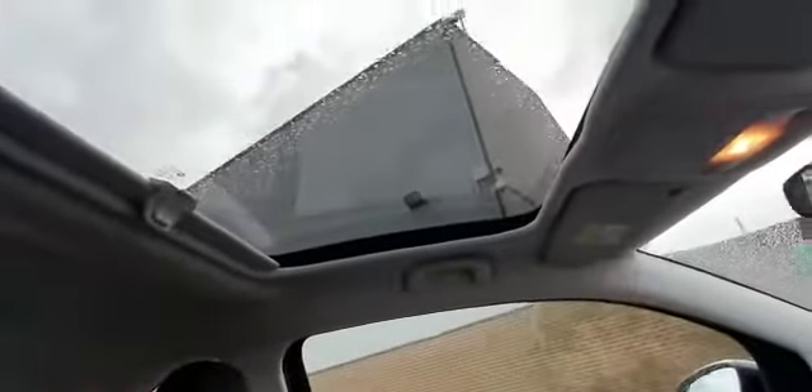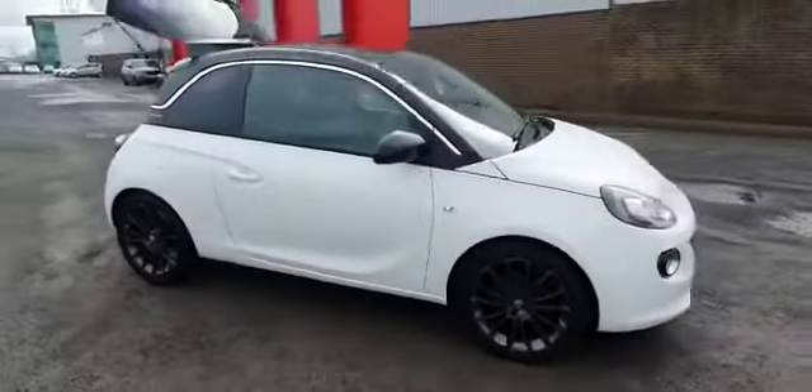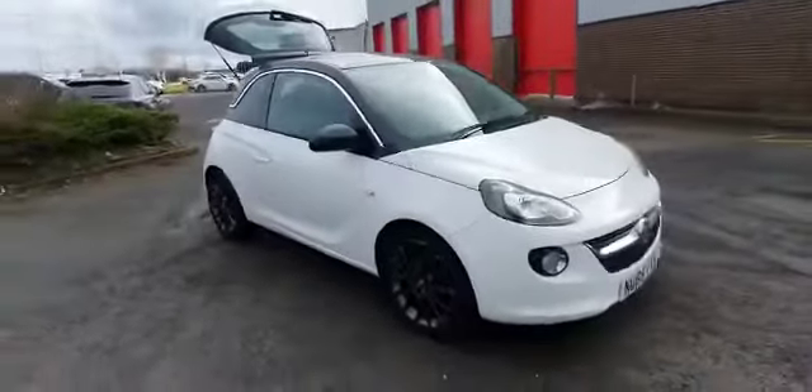As you can see, nice panoramic sunroof there with the blind. The car's got full service history and is in fantastic condition — really a good car for a first-time driver or someone that just wants a bit of style.